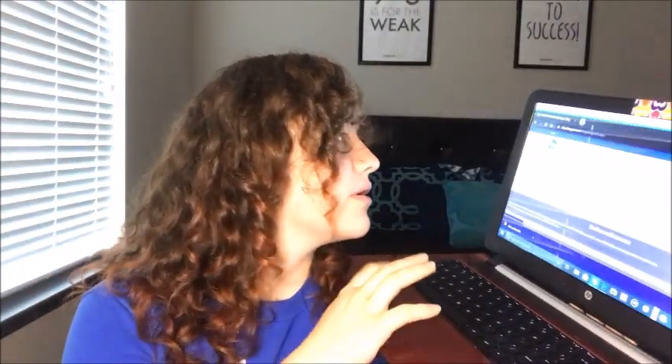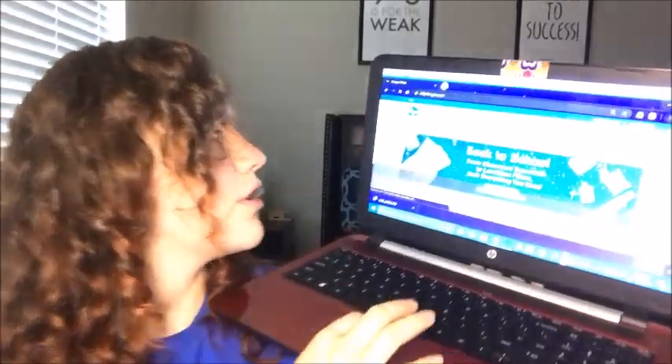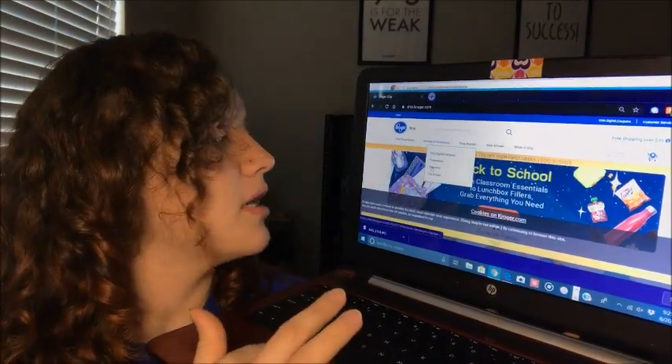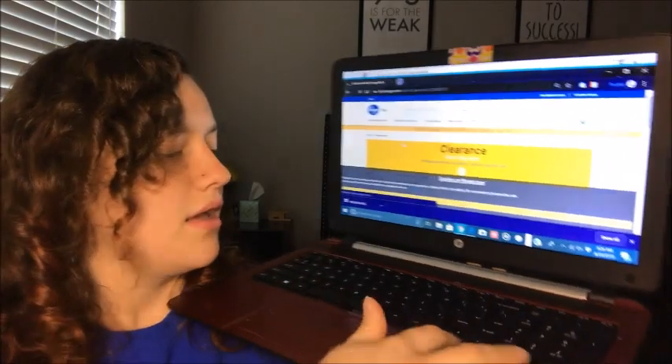If anybody knows me, they know I absolutely love the word clearance. I'm going to show you on my laptop — when you're on the site, you go to Savings, then Promotions, then Clearance. Click that and there you go.